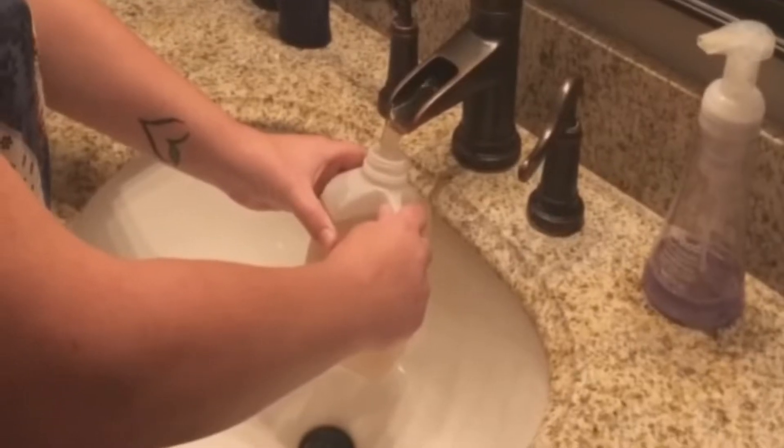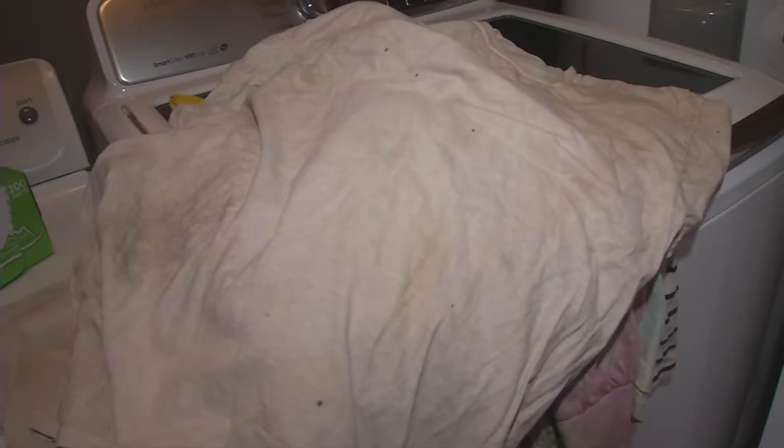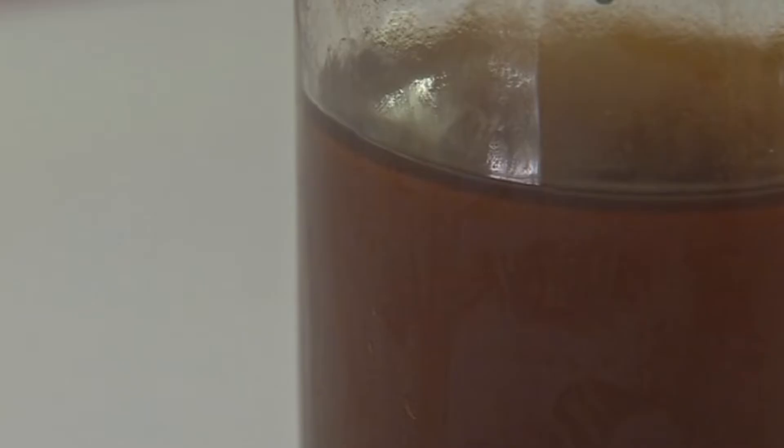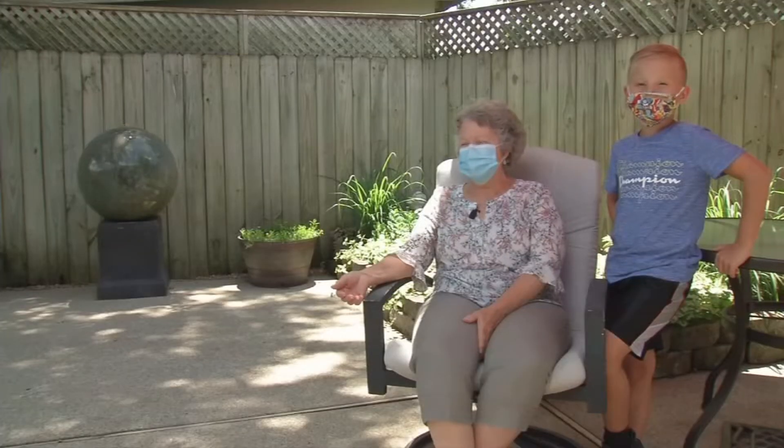For decades, dark brown water coming from faucets, filling bathtubs, and ruining loads of laundry has been an issue off and on in Charlestown. Years of WDRB reporting reveal the experience of residents who've dealt with the problems firsthand — brand new shirts stained after one wear, and children unable to safely take a bath.